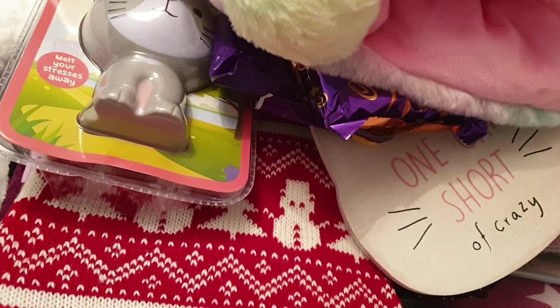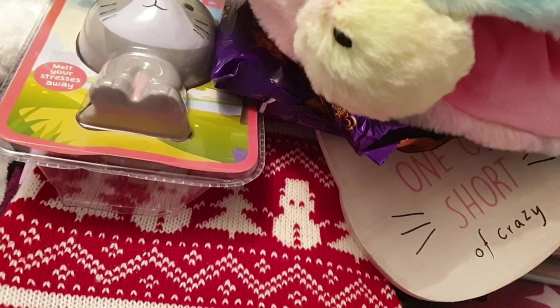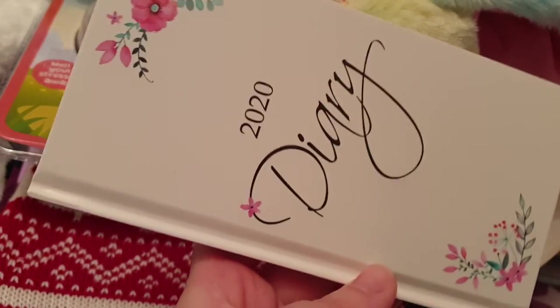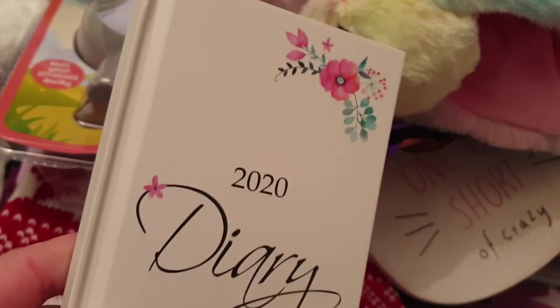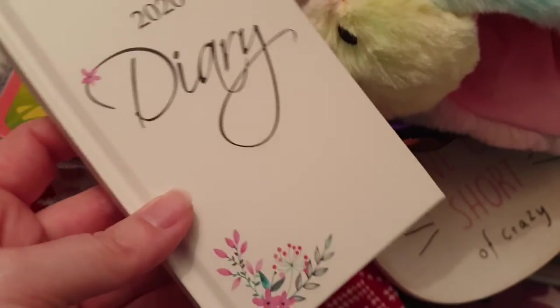For granny's gift basket I got her some simple cleansing wipes for £1.89, and a little diary as well — she may or may not use it, but got her it anyway. That was £1.69 — bargain!